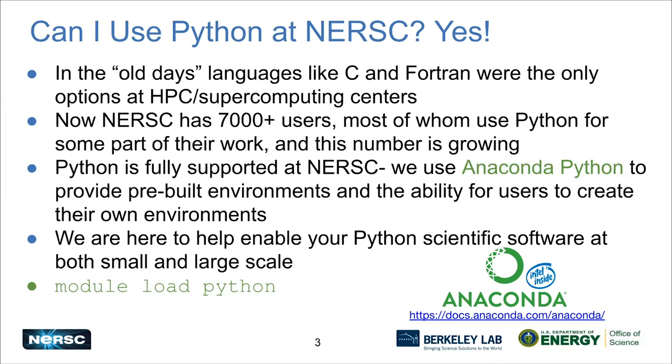My last point is to get started using Python — all you need to do is module load Python. I hope that's straightforward enough.